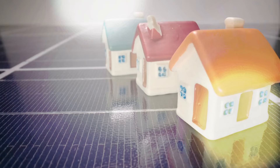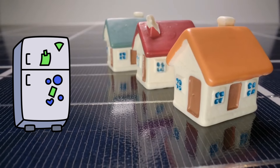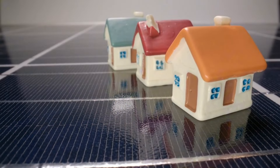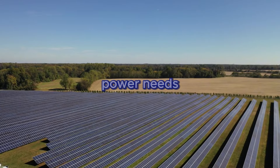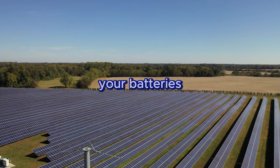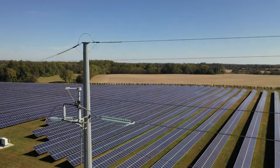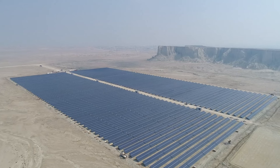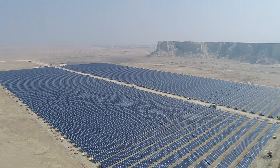Keep in mind that some appliances like refrigerators or air conditioners consume way more energy than you think. If you underestimate your power needs, you'll drain your batteries too quickly or worse, overload your system. On the flip side, overestimating means you'll spend more than necessary on extra panels and equipment you don't need.